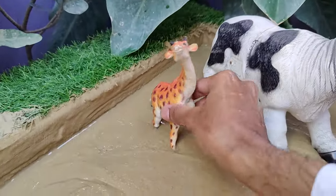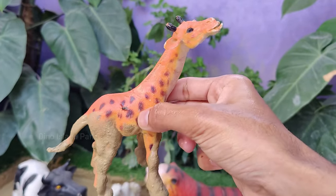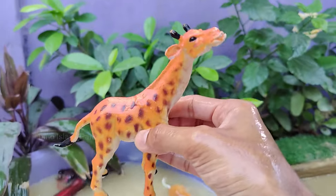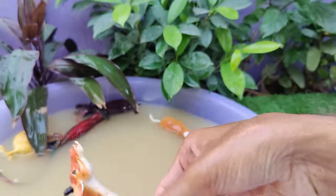A close encounter with giraffes. Each giraffe has a unique coat pattern of irregular patches, which can range in color from orange and brown to spotted white. Female giraffes give birth while standing, and the newborn calf drops about 6 feet, or 1.8 meters, to the ground.